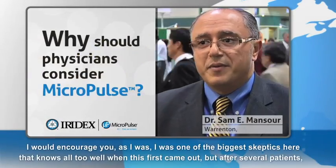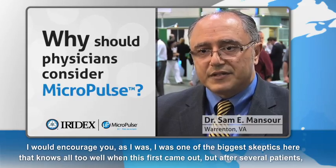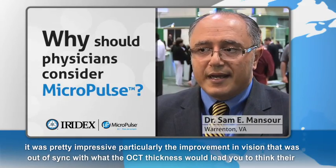The main thing I would encourage you — I was one of the biggest skeptics, as Iridex knows all too well when this first came out. But after several patients, it was pretty impressive, particularly the improvement in vision that was out of sync with what the OCT thickness would lead you to think the vision should be.